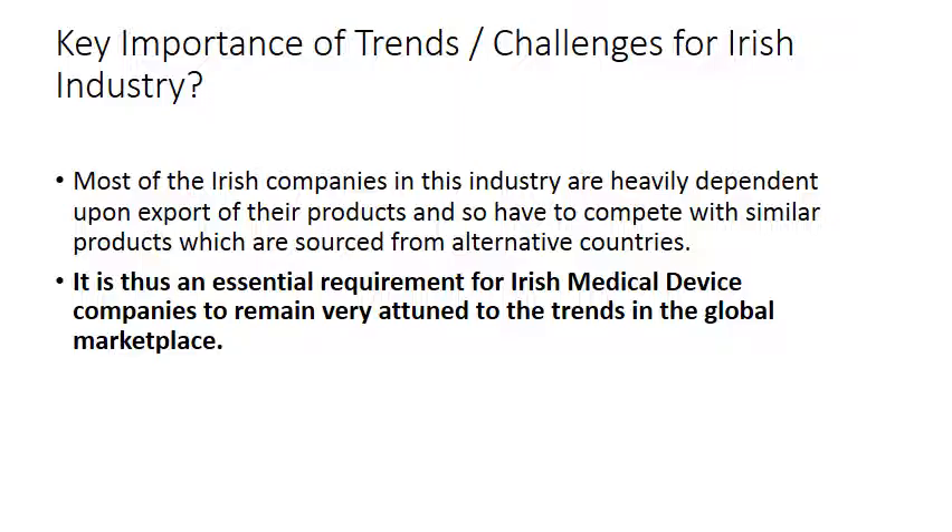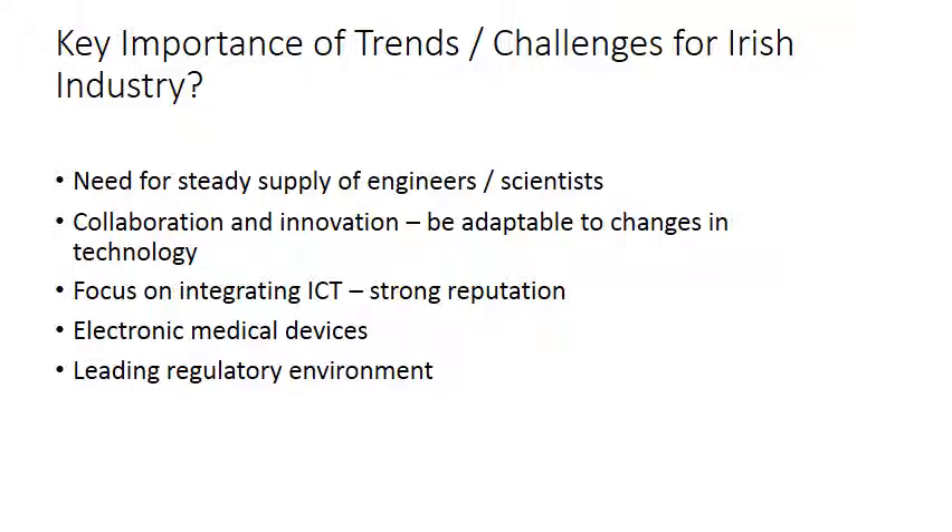Going back to the global trends and challenges — how do these impact the Irish industry? Most Irish companies are heavily dependent on exports; being a small nation with a small population, they must compete with similar products sourced from alternative countries. This makes it essential for Irish medical device companies to remain attuned to global marketplace trends. One key response is ensuring a steady supply of engineers and scientists — the government has prioritised this, and the IMDA has numerous upskilling programmes; IT Sligo delivers some of these to medtech personnel and undergraduates.